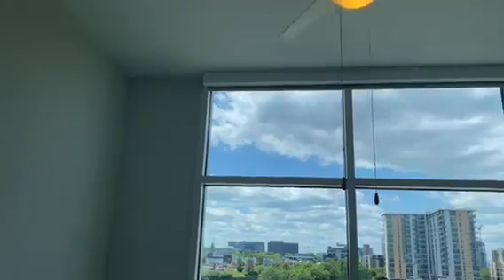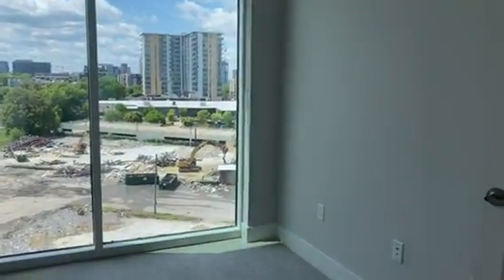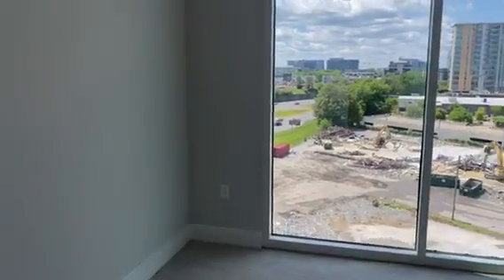There's a lot of natural lighting in all of our floor plans here. You can easily fit a queen size bed and two nightstands, even a king, just depending on how large the rest of your furniture is.